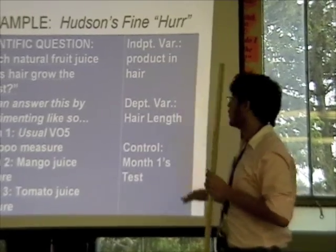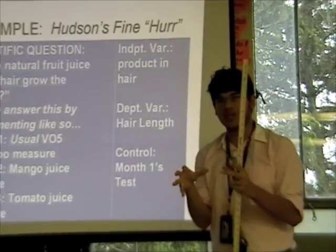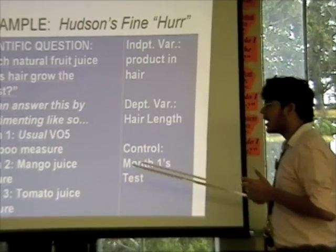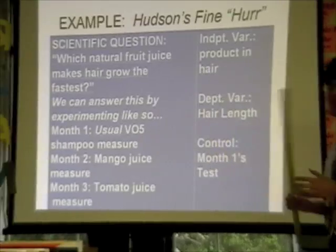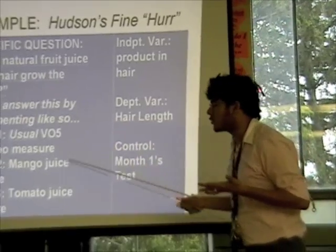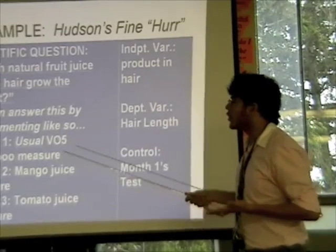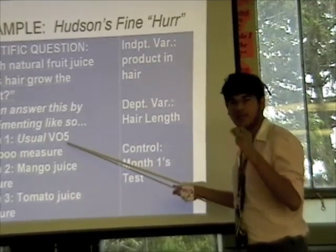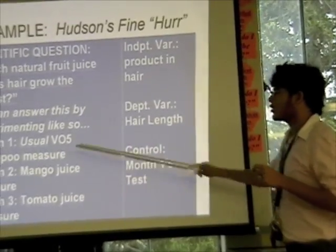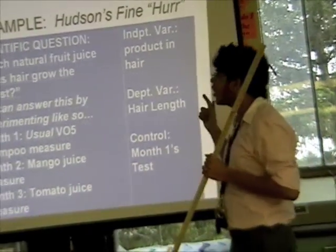The dependent variable depends on the independent variable — my hair length depends on what I put in my hair. For the control: in month one I used VO5, which she usually uses, so I didn't change that. The only changes I made were when I used mango juice and tomato juice, since she doesn't usually use those. When there's no change being made, that's your control. Month one with VO5 is my control.